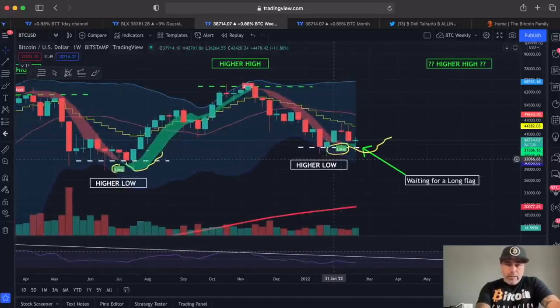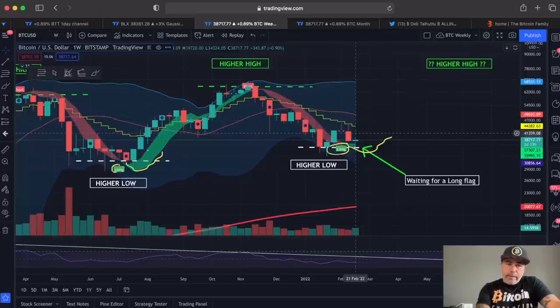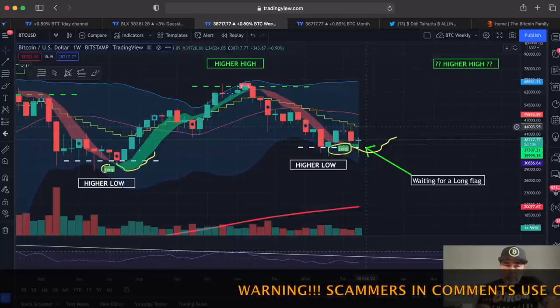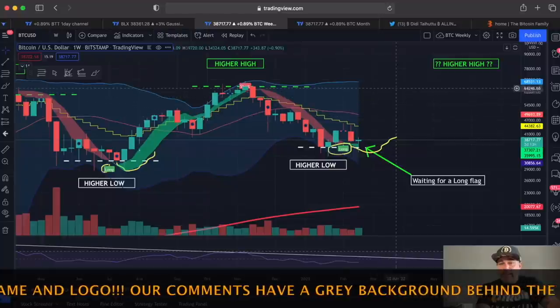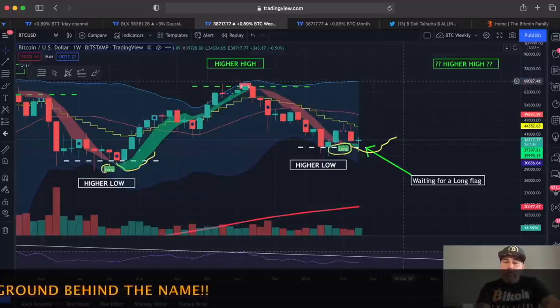On the weekly chart, the same long flag was called again — green area starting. Normally we go a little bit down like the previous time and then up, so we went a little down and we need to go up again. The moment when we close a green candle above that yellow stepping line is confirmation for me that this complete reversal is intact and will take us to new all-time highs around 70k in my opinion.